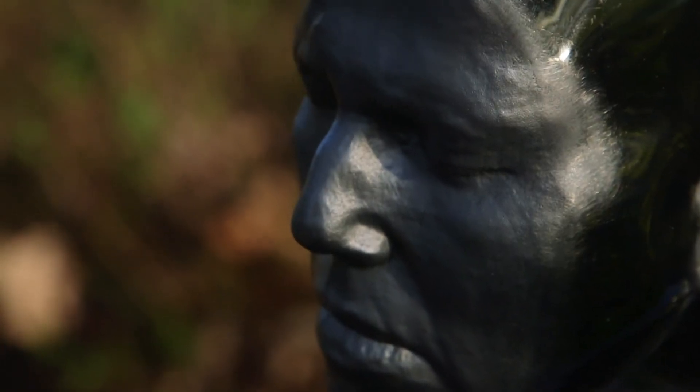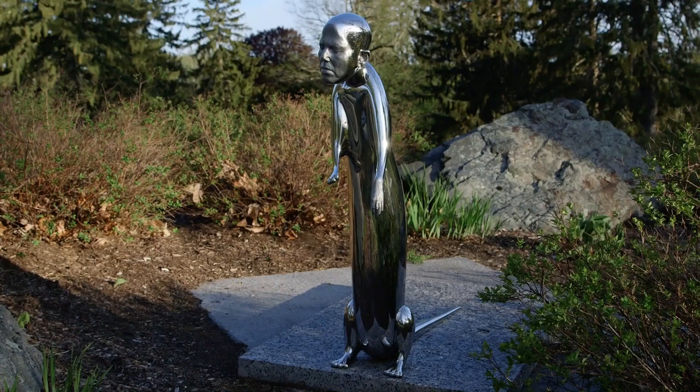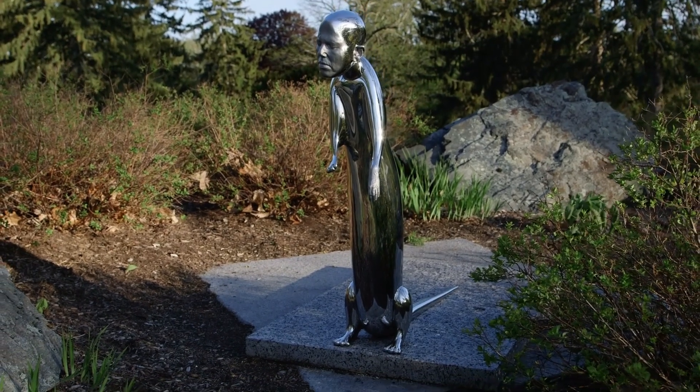I loved seeing Pondick's work. It actually reminded me to have a sense of humor about our bodies and how they differ from one another.